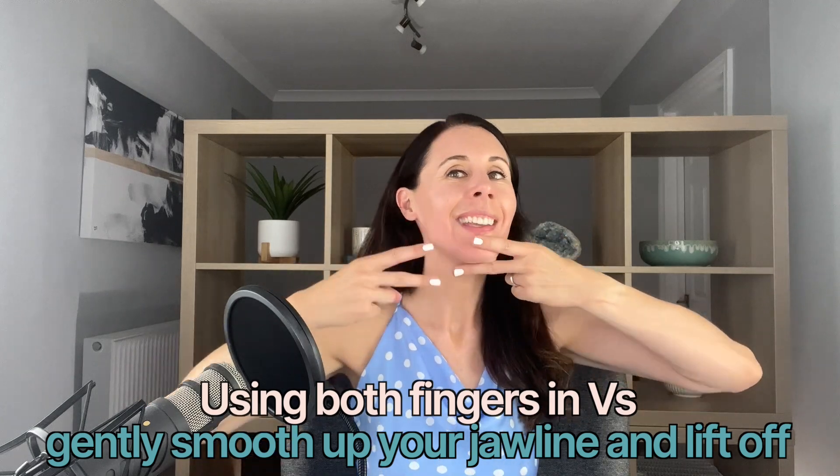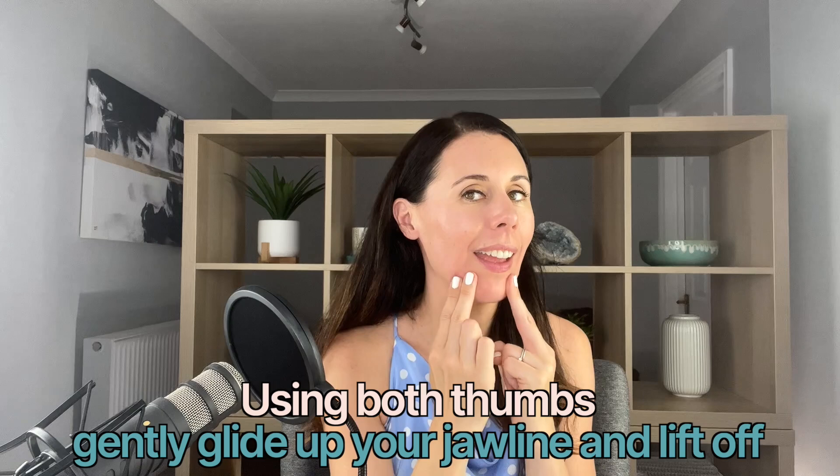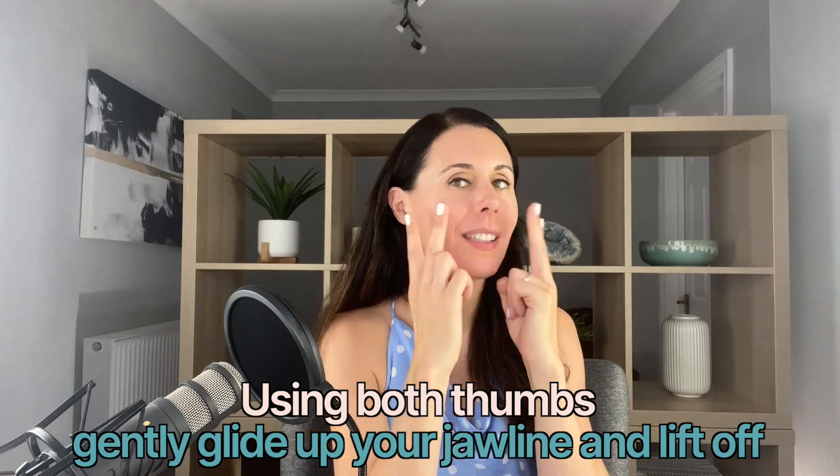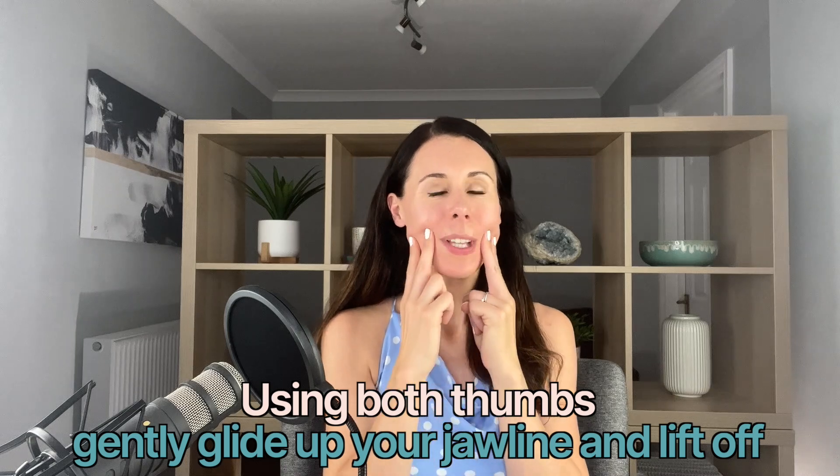Deep breaths — this feels so soothing. With all these techniques we're working upwards and outwards to encourage that natural muscle lifting. Now let's work up like this, working upwards again, encouraging that muscle lifting.